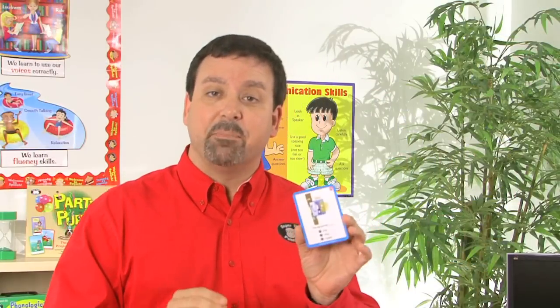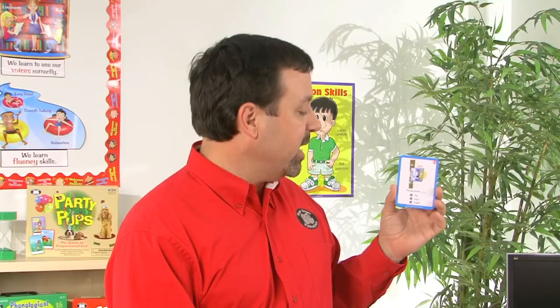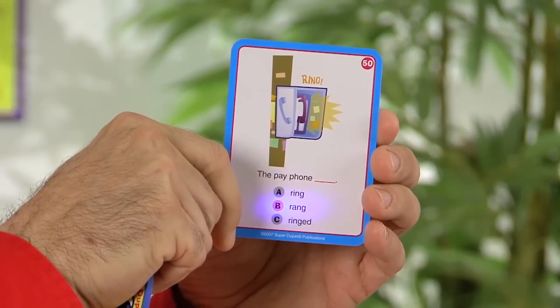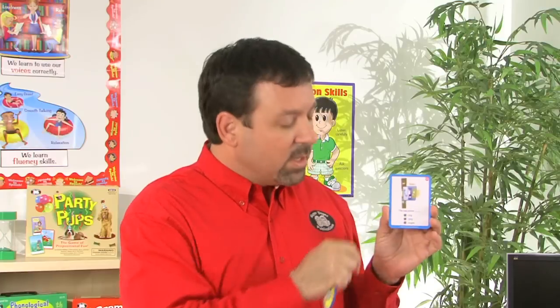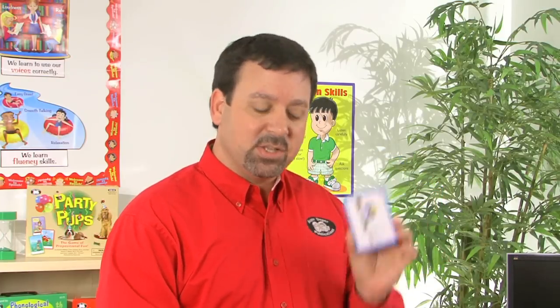So as we look at one of the examples, this says: the payphone blank — A, ring; B, rang; C, ringed. After the student has made their choice, they'll use the decoder to check their answer. We'll notice in this example that answer B, rang, is the correct choice.